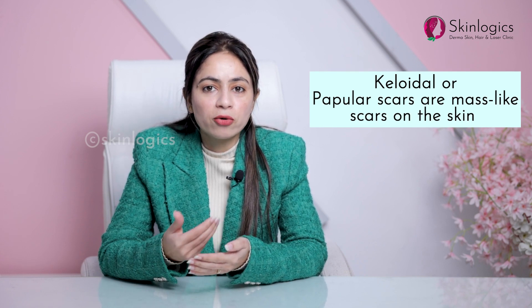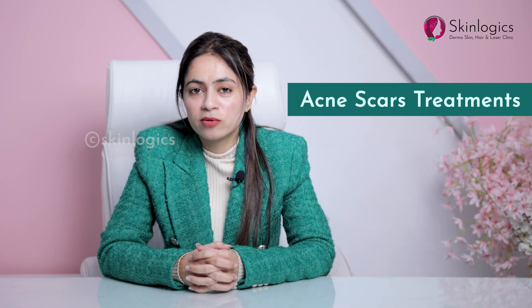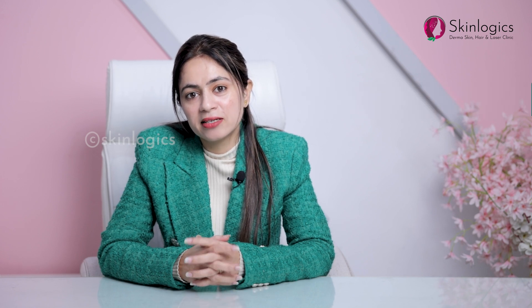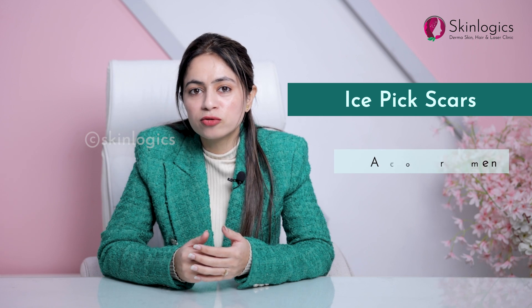Now we will talk about acne scar treatment. There are many treatments available. For ice pick scars, TCA CROSS works very well.